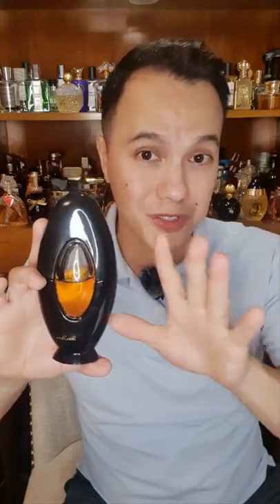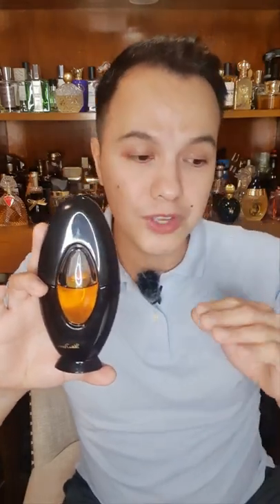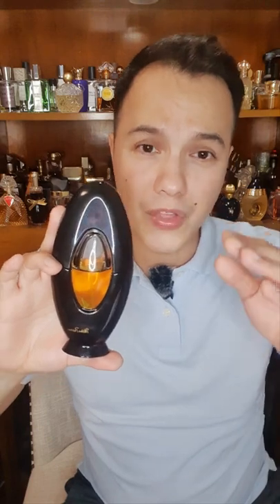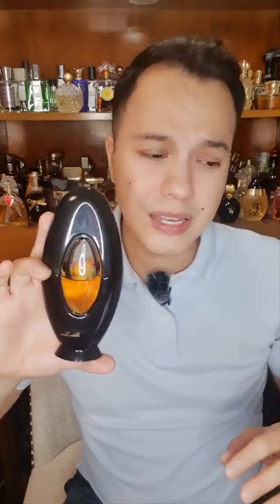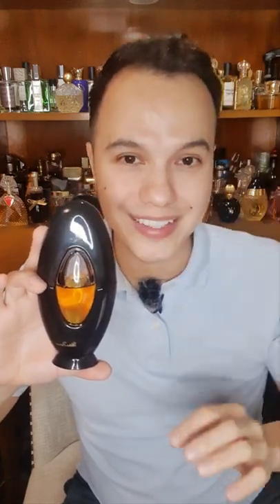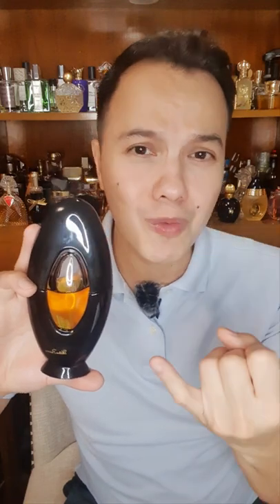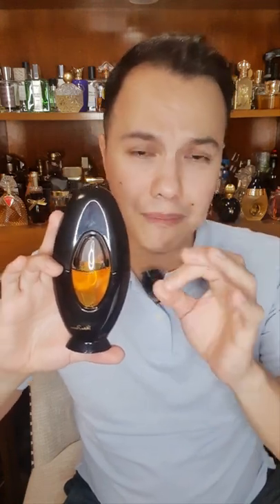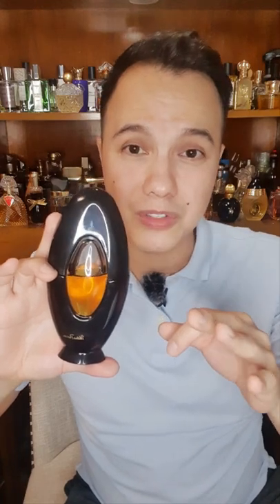I'm going to go through the notes — there are a lot of them, so I'll have to look at my computer. On the top notes you have carnation, coriander, rose, angelica, neroli, bergamot, Amalfi lemon. In the middle notes you have patchouli, hyacinth, jasmine, ylang-ylang, and mimosa. In the base notes — this is where it gets exciting — you have oakmoss, civet, castoreum, vetiver, sandalwood, musk, and amber.